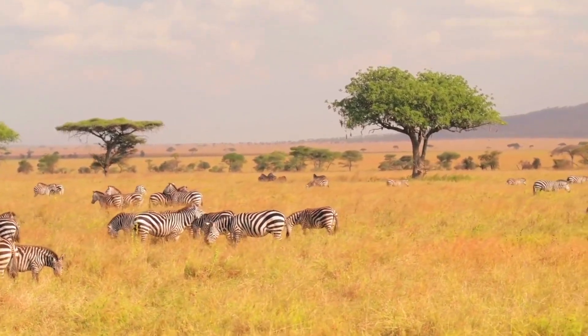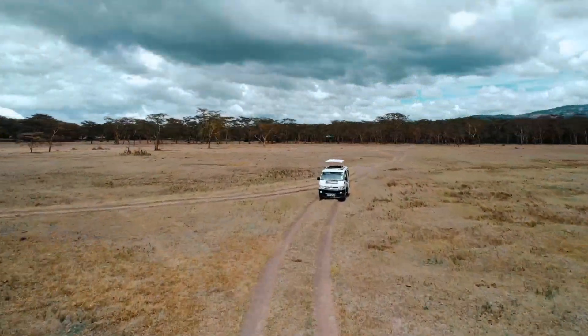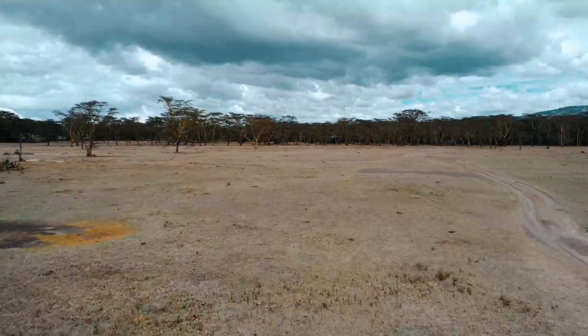These countries are found near to the equator. So let's take a look at some of the animals that you might find in the savannah.